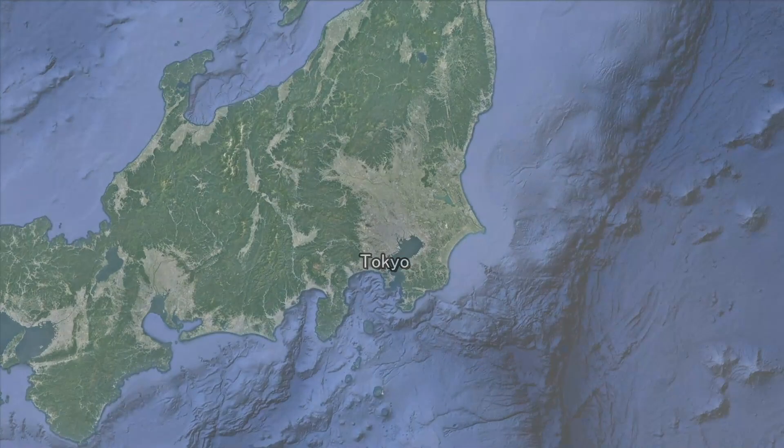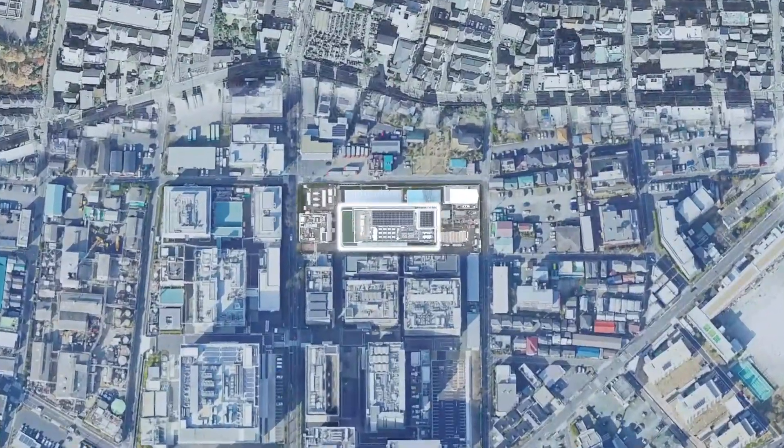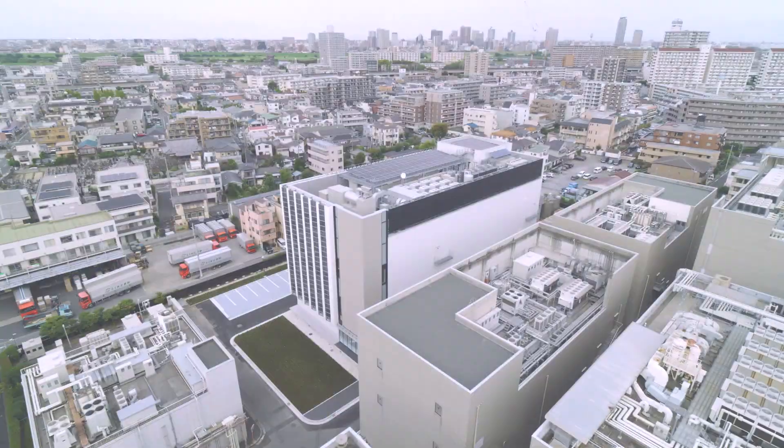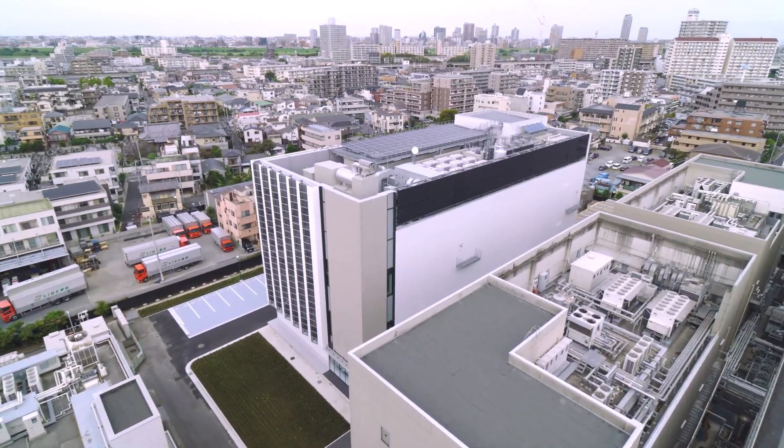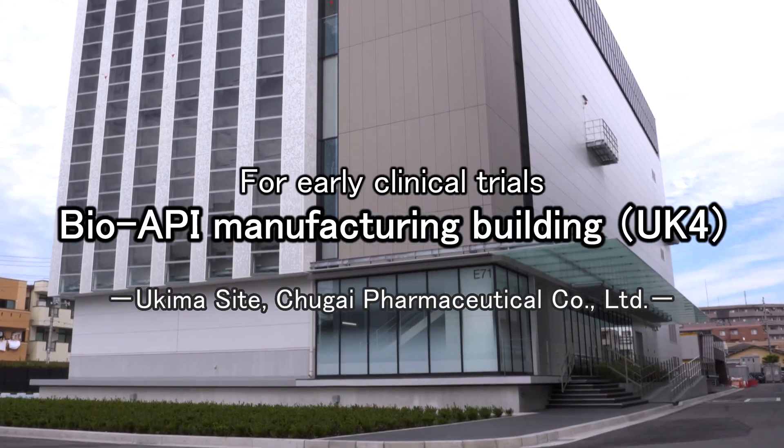The Ukema site of Chugai Pharmaceutical is located on the northern side of the 23 cities of Tokyo. A new bio-API manufacturing building, UK4, was constructed in October 2023.